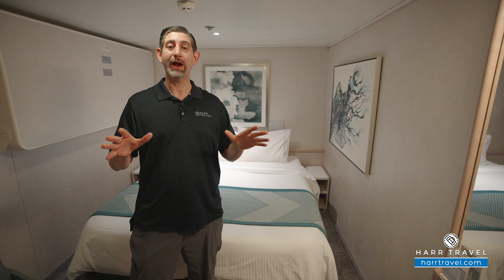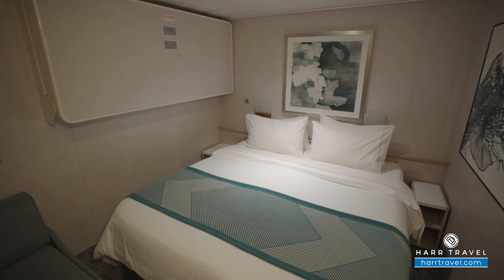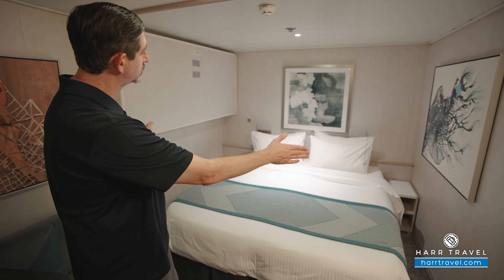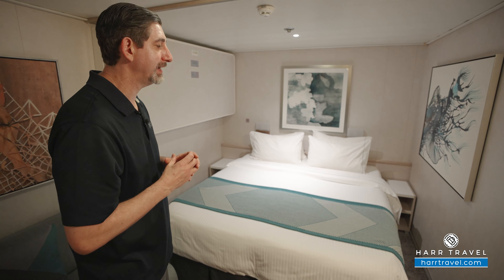We've started off right in the bedroom area. You can see the bed is together right now in the large configuration. There's plenty of space underneath the bed where you can tuck your large bags away, and you can also have them split the bed apart into two twins if that's your preference — in that case, the nightstands would move to the middle to give a little bit of separation. This particular inside cabin can accommodate up to four guests: two here on the bed, a full pull-down bed here, and this couch would also make up into a bed.